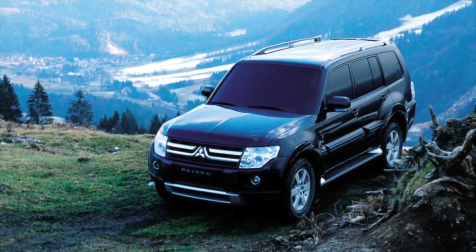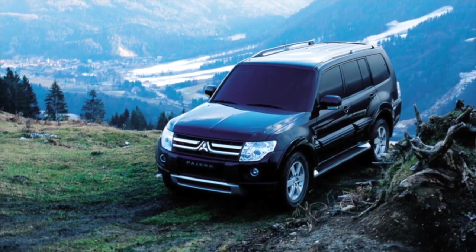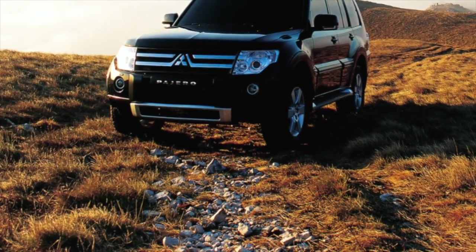Mitsubishi Pajero of the fourth generation, 2006 to 2018 years of release. Good day — if you are wondering whether it is worth buying a 4th generation Mitsubishi Pajero and what problems you may encounter during operation, then you are at the right place.